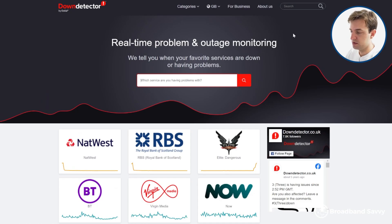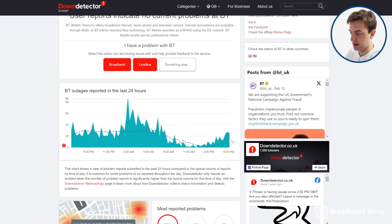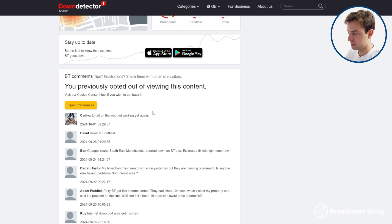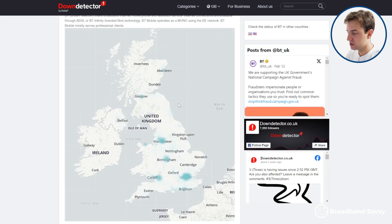It's also a good idea to use a website called downdetector.co.uk. If you come to your provider here, you should see a decent spike in the graph if there are any widespread issues at the moment. In the comments, people report where their broadband is down, and there's even a map showing where recent reports have been made from. If there is a widespread problem, all you can do is call your provider, report the issue, and ask when it'll be fixed.